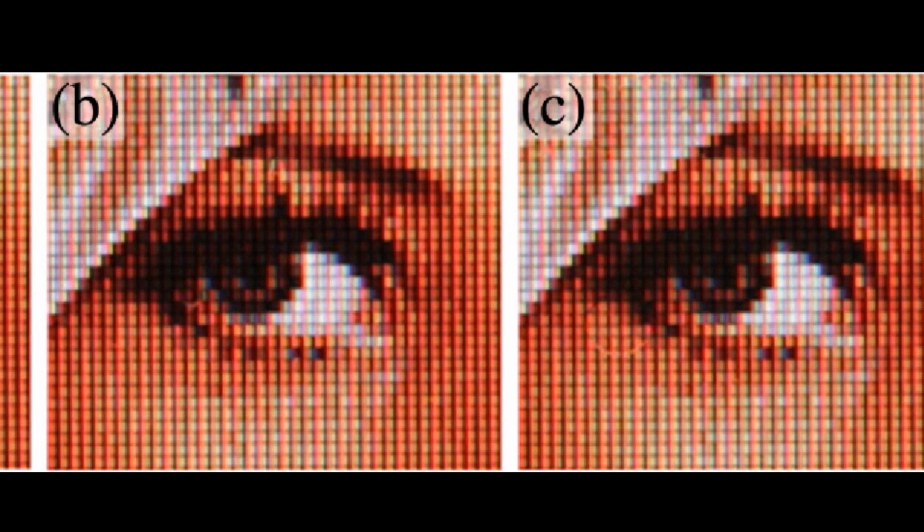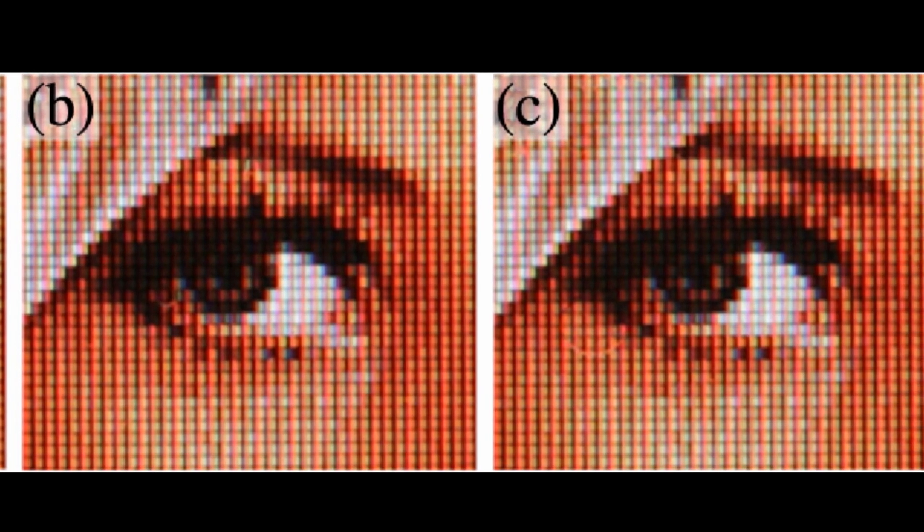The paper on this anti-reflection film is published in the journal Optica. And finally, a new study suggests that for people over the age of 50, sex can improve brain function.